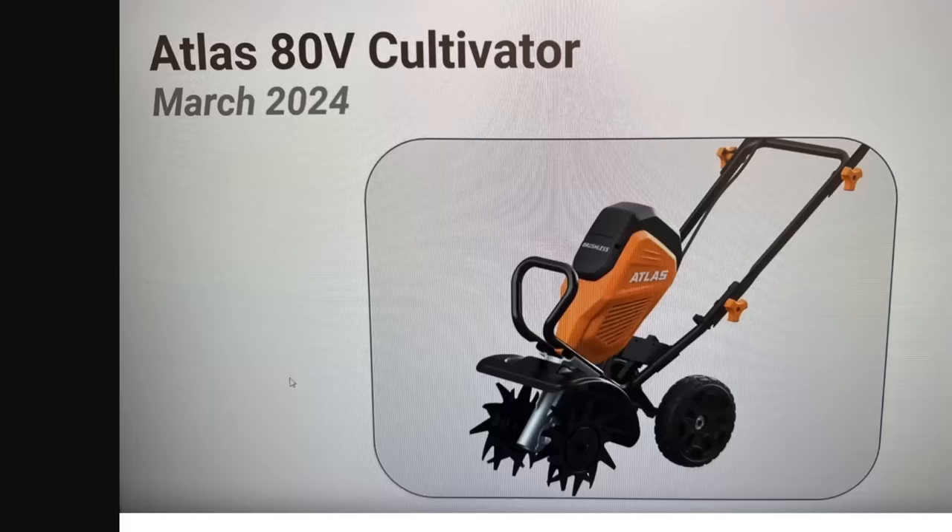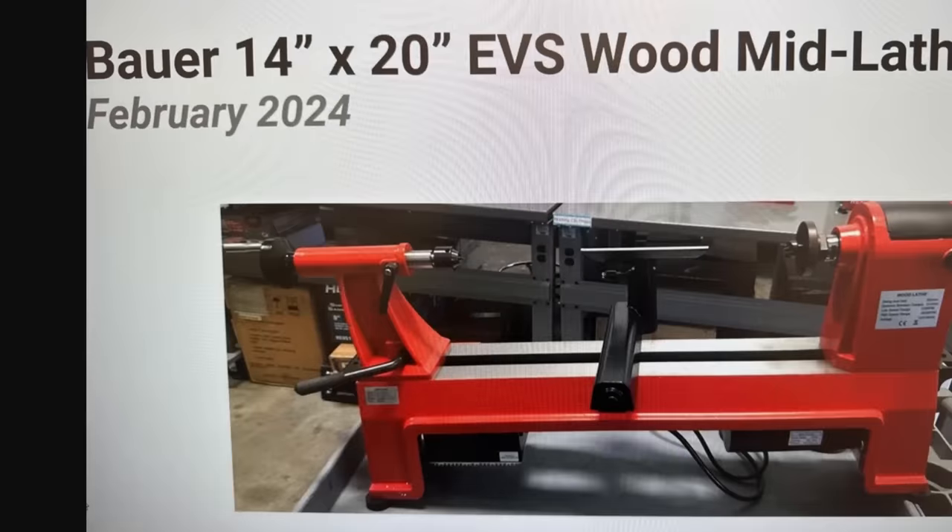Also, check this out — Atlas 80-volt cultivator. That's exciting if you're in the Atlas line. Between the cultivator and the auger, that makes me think maybe it is time to get into the Atlas line and get some good deals on there.